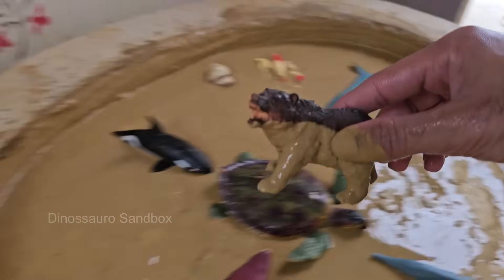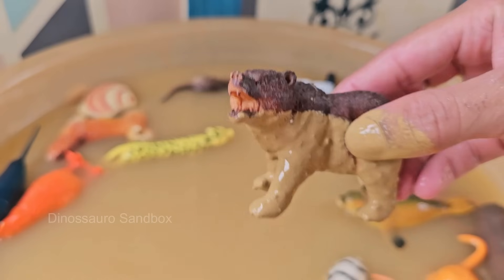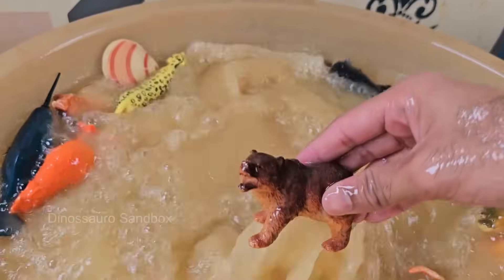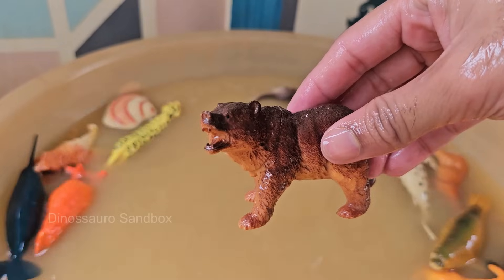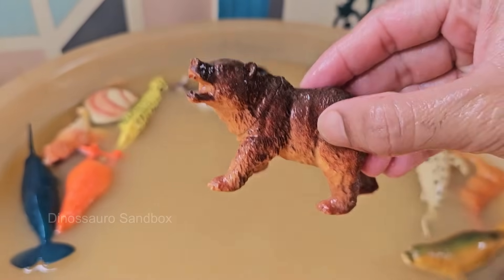Bears are found in North America, South America, Europe, and Asia. Polar bears live in the Arctic, while pandas are native to China. Bears have excellent memory and problem-solving skills and have been observed using tools in the wild. Bears help control prey populations and disperse seeds.